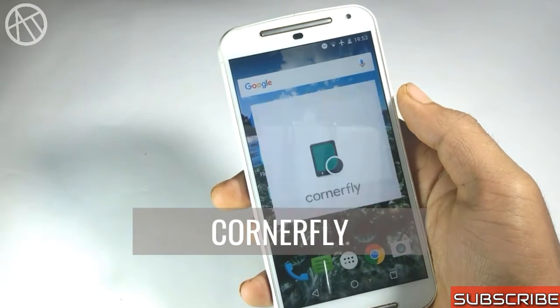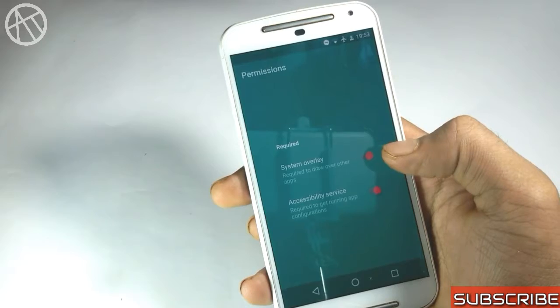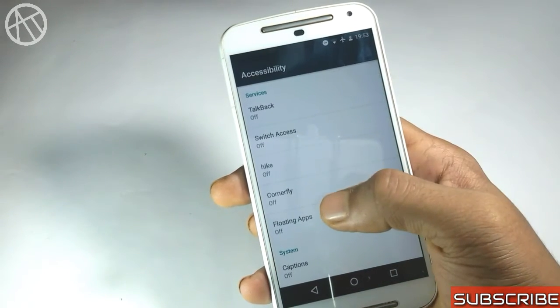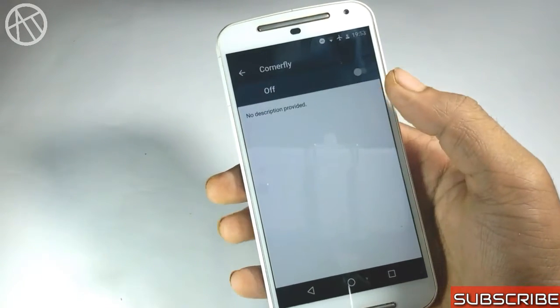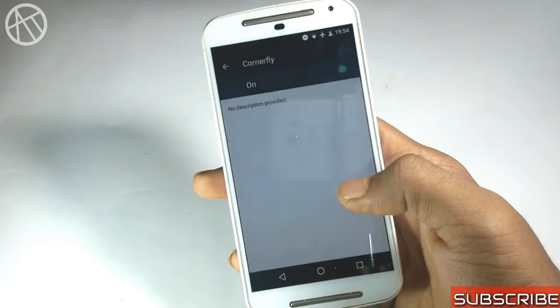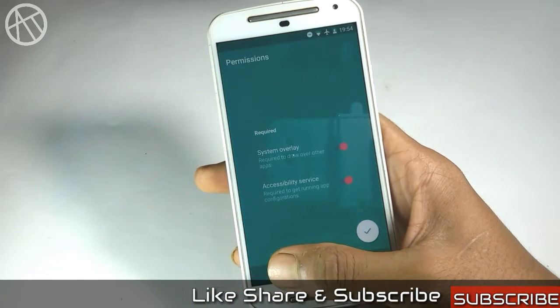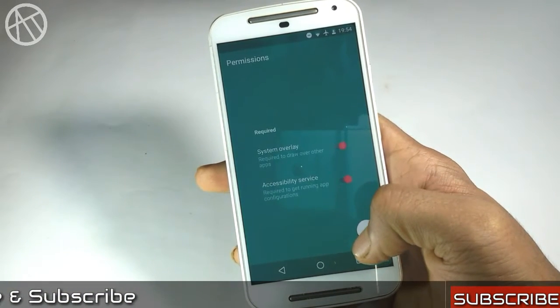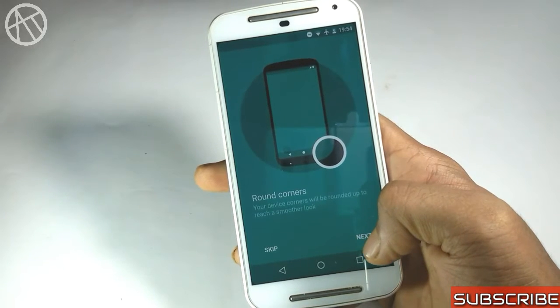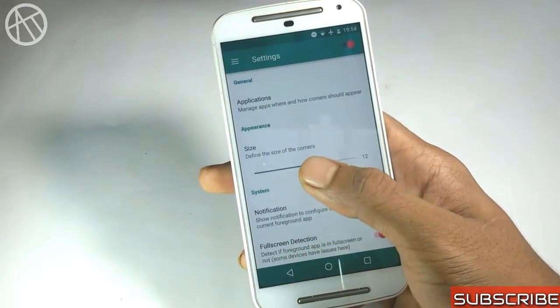The next application is Corner Flyer. Our phone comes with rounded corner hardware frames, but sadly our screen has squared corners. This year LG introduced a new phone with a rounded corner screen and it looks awesome. This application brings that feature to almost any smartphone.